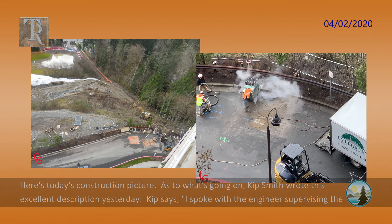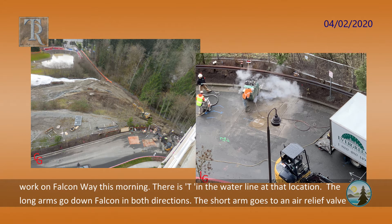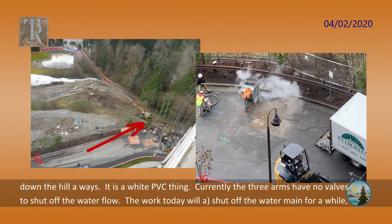I spoke with the engineer supervising the work on Falcon Way this morning. There is a T in the water line at that location. The long arms go down Falcon in both directions. The short arm goes to an air relief valve down the hill a ways.